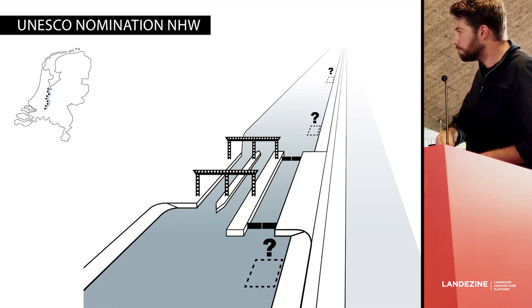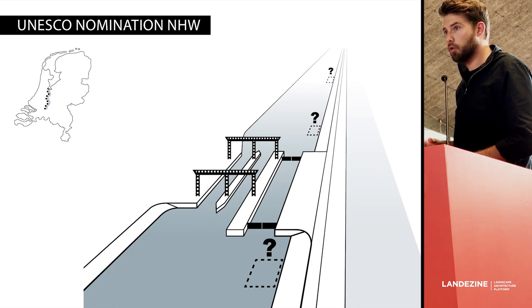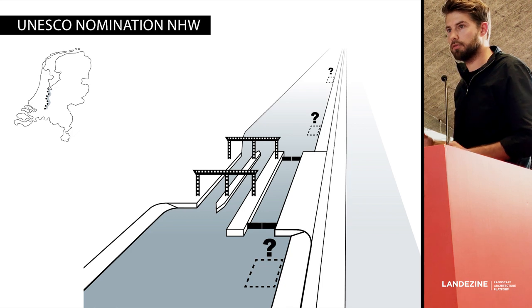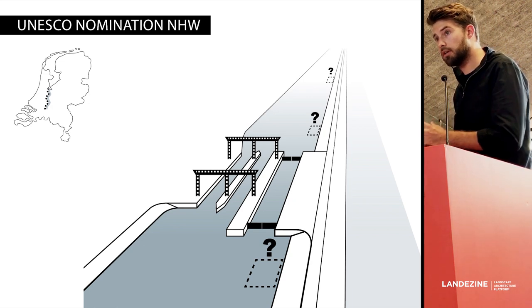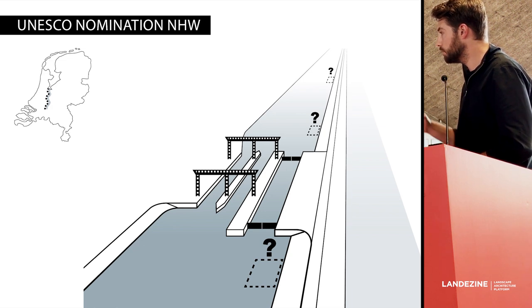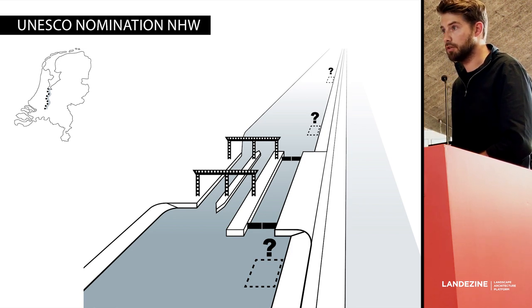The New Dutch Defence Line is currently in nomination for UNESCO World Heritage and is almost accepted, but it depends on Dutch government policy and action taken to protect it from being lost. When we had to move the dike, the bunkers that are exactly in the centre of the New Dutch Defence Line would need to be moved or taken away. That was the question put to us: develop a strategy for this wicked problem — how to build the new lock for economic development while maintaining the UNESCO World Heritage nomination.